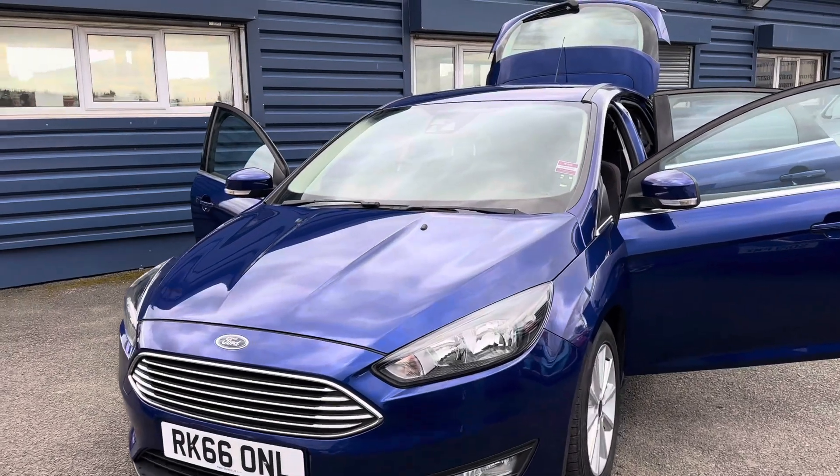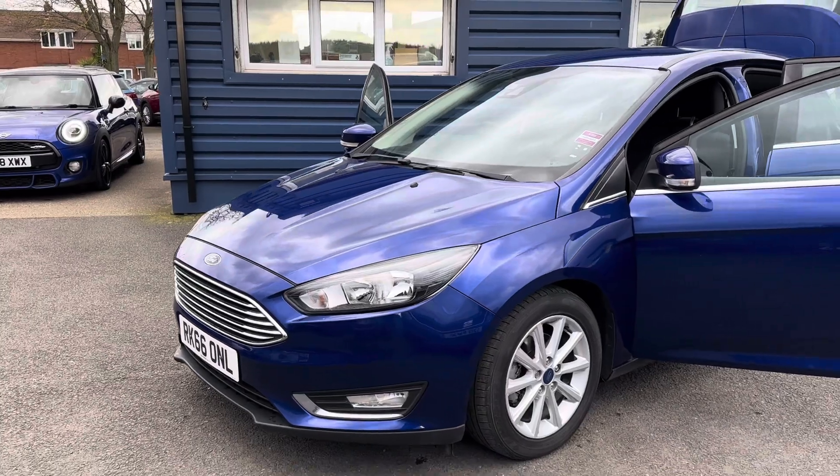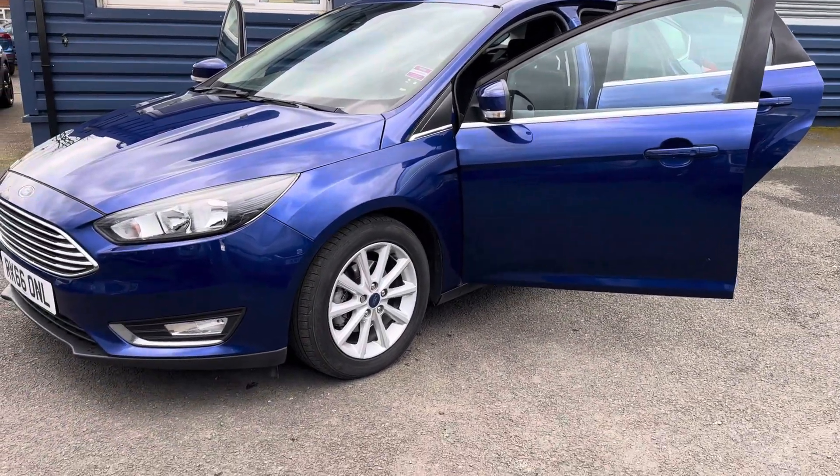This car comes with a full service history and is also welcome with a full 12 months of MOT. It also has two keys.